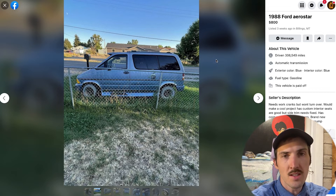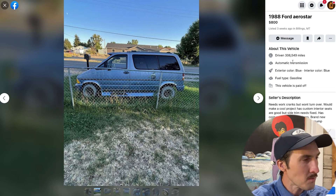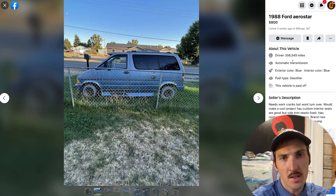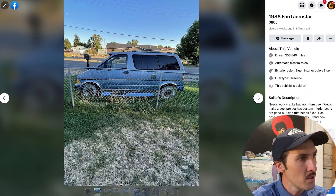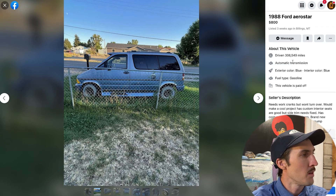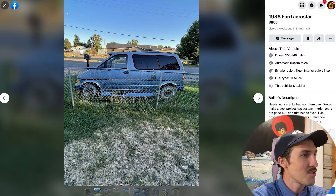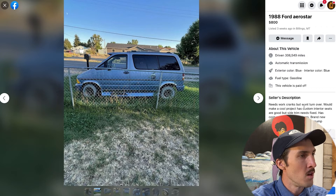Boy, she is a beauty — a gem. The first thing that will jump out at us is it has 306,549 miles. What an impressive figure for a Ford Aerostar. We consistently see them over 200,000 miles, but 300,000 miles — I believe the first episode I ever did, Year of the Aerostar episode one, was a 300,000-mile one and I don't think we've seen one since. This 1988 spaceship has an automatic transmission, exterior blue, interior blue, fuel type gasoline, and the vehicle is paid off. Seller description: needs work, cranks but won't turn over, would make a cool project.